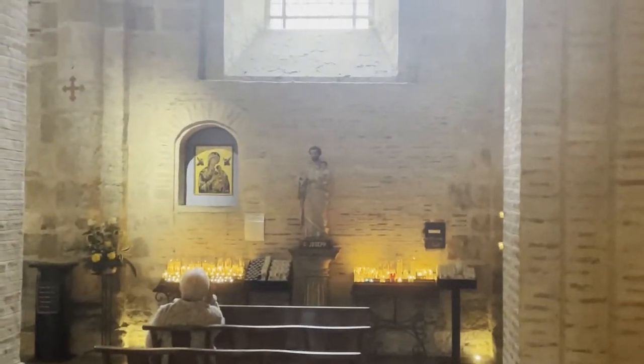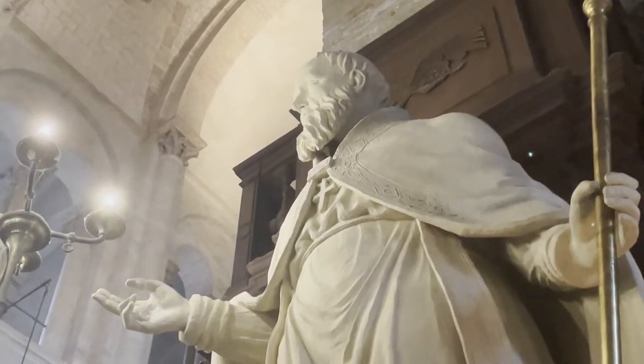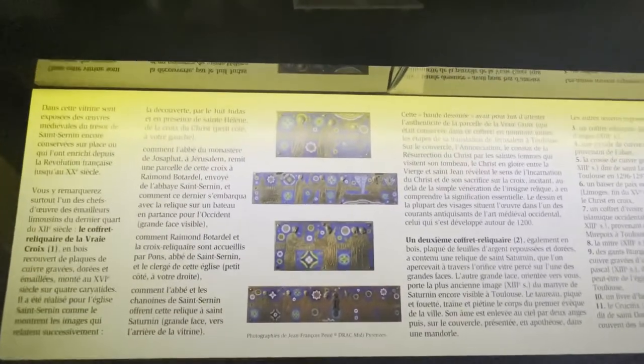The church is decorated with small chapels on both sides, which display statues of prominent church leaders and saints. You can still see some old Romanesque paintings on some walls. The crypt is accessible and free of charge to visit. Here Saint Sernin was buried and you can admire the different relics from the past in the glass vitrines.